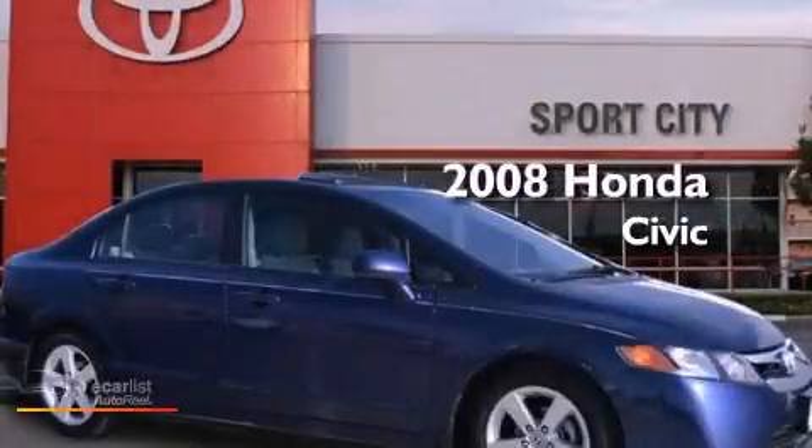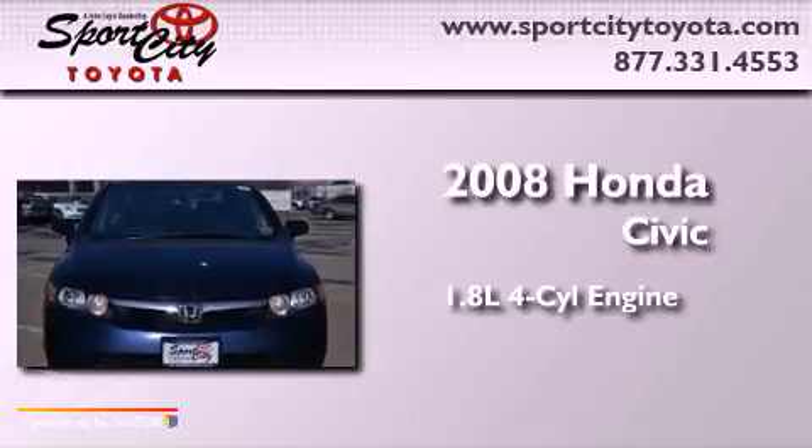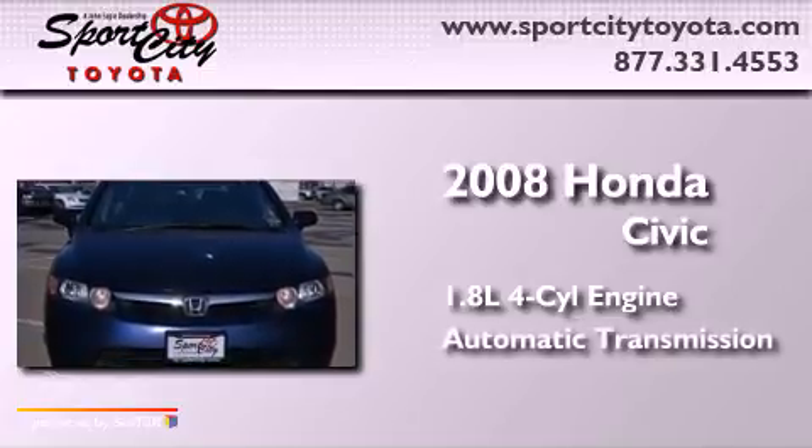This is a 2008 Honda Civic. It features a 1.8-liter four-cylinder engine and an automatic transmission.